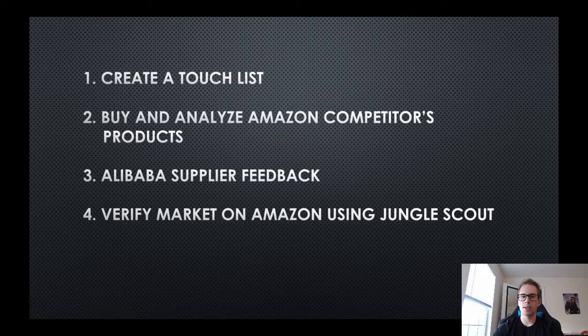I have four parts to this video. Part one is creating a touch list - this is actually physically going into stores and looking at products. So if you're looking at the beauty category, like face masks, you can go into a store like Target and physically pick up their packaging, look at it, feel it, and see what you can model after.